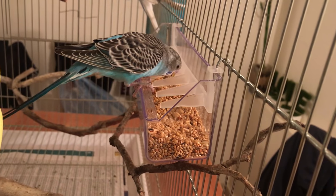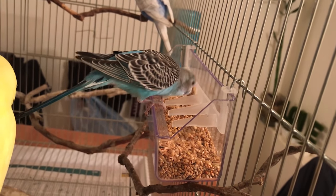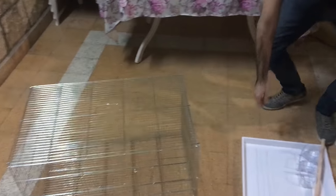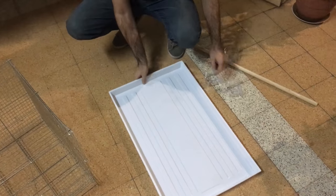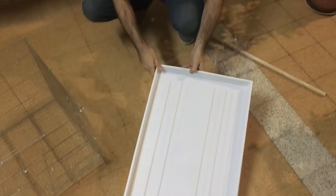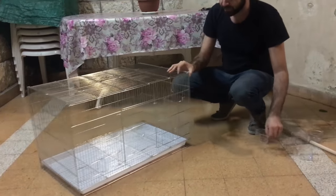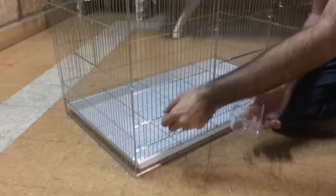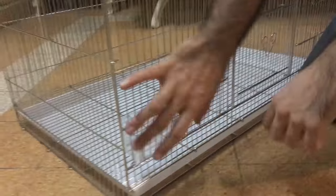Check where the feeders sit in relation to the perches — budgies must be able to reach the food, but you really don't want them sitting above the feeder and pooping into it. You are going to be cleaning this cage regularly for many years, so consider how easy it is to remove the base, replace the lining, and remove perches for scrubbing or disinfection. Also check how the door opens and closes — budgies learn to open doors that just slide up and down without a catch, so if you end up with a cage like that, make sure to stick something on the door.